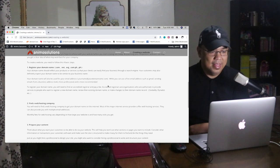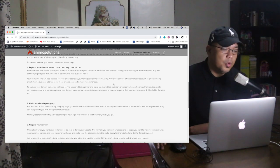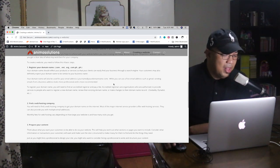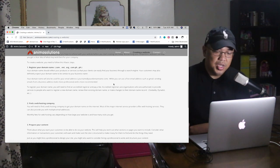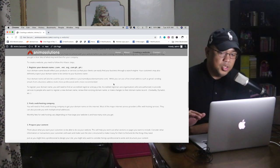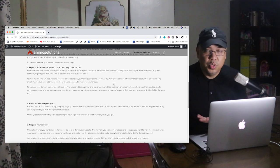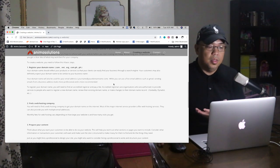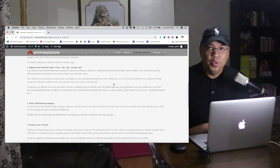If it's Philippines, .ph or .com.ph. For US, .us. Your domain name should reflect your products or services so that your clients can easily find your business through a search engine like Google. Your customers will also expect your domain name to be similar to your business name — for example, animosolutions.com. It should be related to your business, so you should register it as animosolutions.com.